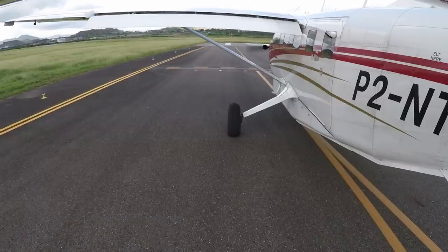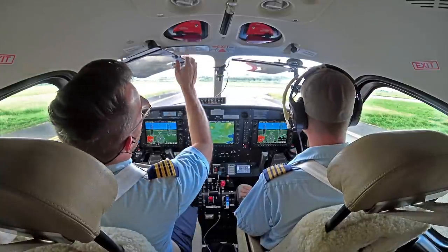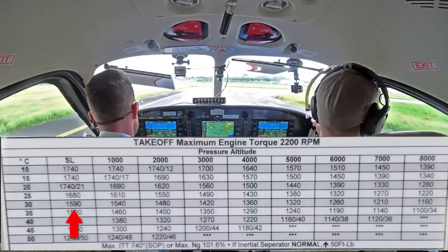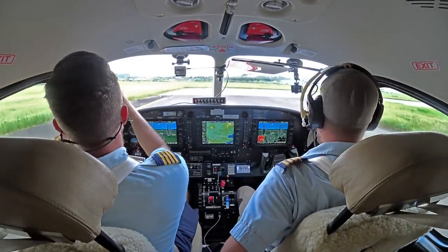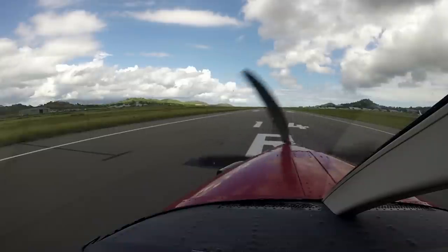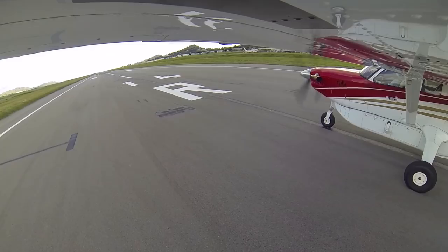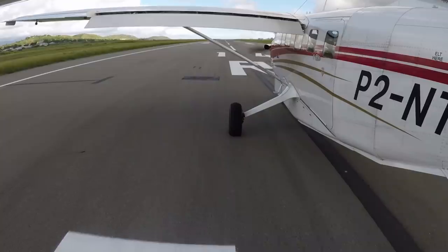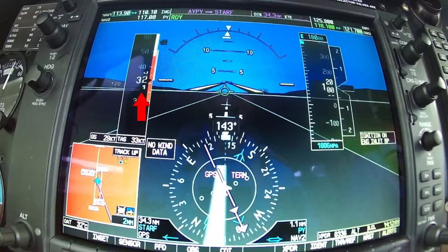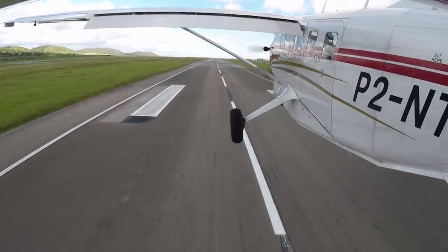Alright, ignition. Tower, November Tango Zulu ready, one for right. November Tango Zulu, line up and wait, one for right. LVTZ maintain runway heading, contact radar 125.8 airborne, runway 14R cleared for takeoff. Maintain runway heading 14R, radar airborne, clear for takeoff LVTZ. Checklist complete. 1540. Airspeed is alive. Air 60 knots. Machiricula, runway 14L clear to land.